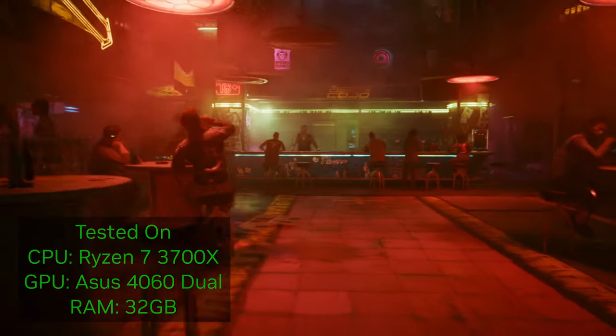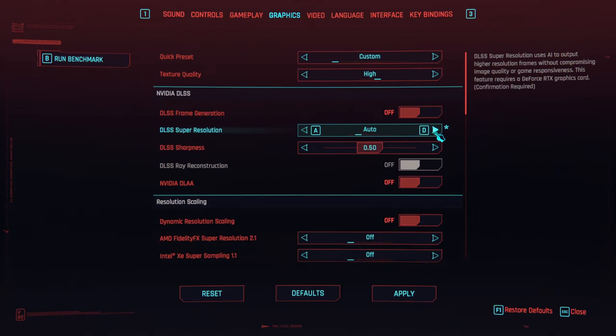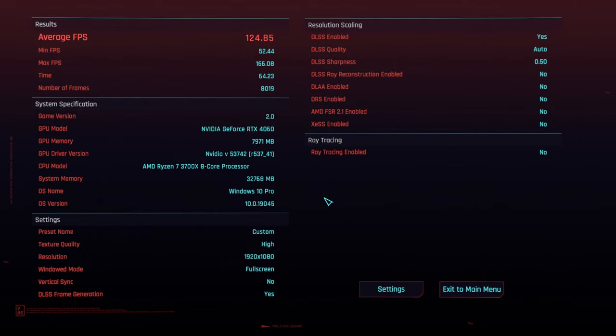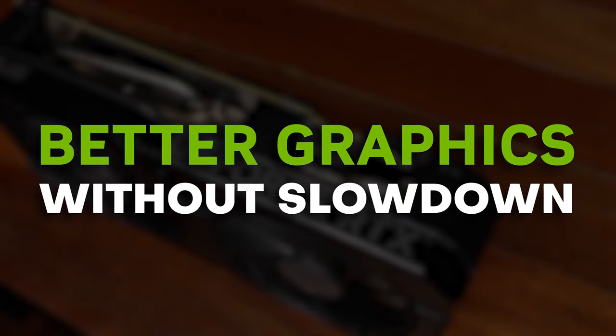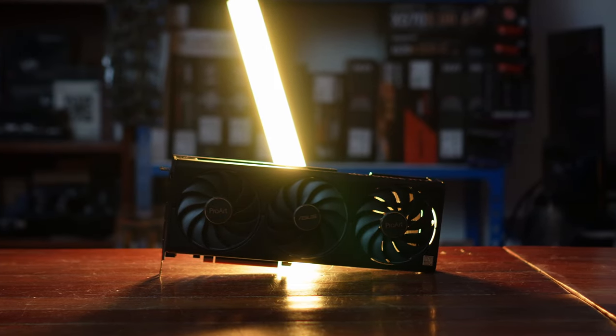DLSS 3 — more specifically, DLSS 3 is the latest version of NVIDIA's AI technology, which allows their GPUs to produce more frames with less work from the GPU. It's only available on 40-series GPUs, but the results are pretty impressive: no image degradation that I could see, and a significant boost to how fast compatible games can run. DLSS 3 was the most impressive implementation of AI-assisted rendering that we saw this year.